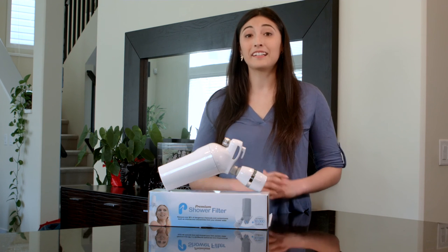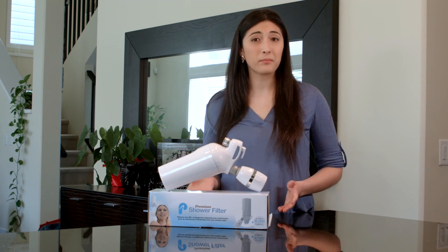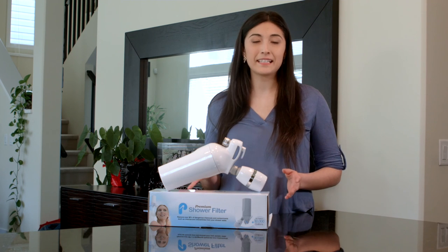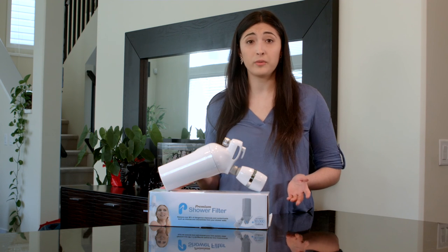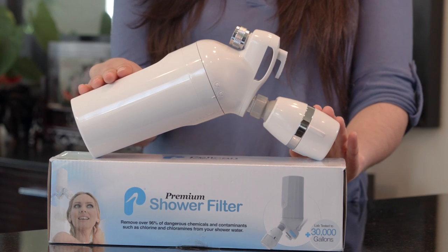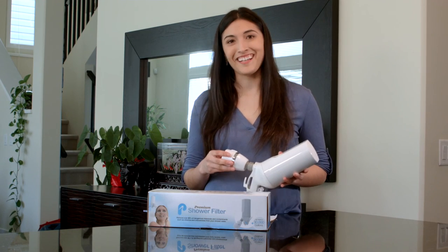So if you care about your health and the health of your family, you know what to do — scroll down and click on the yellow 'Add to Cart' button below. If you make a purchase today, you have a 60-day money-back guarantee; for whatever reason you're not satisfied within the first few weeks, we'll gladly return your investment, no questions asked. Thank you for joining me, and until next time.